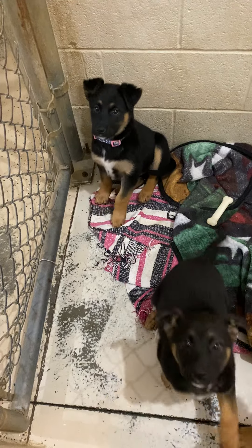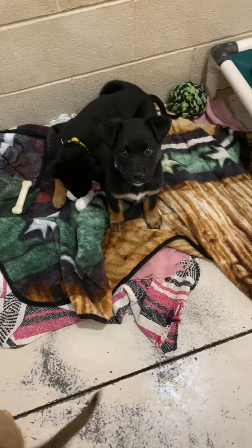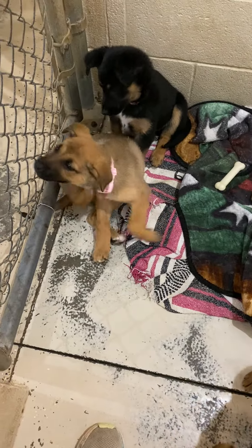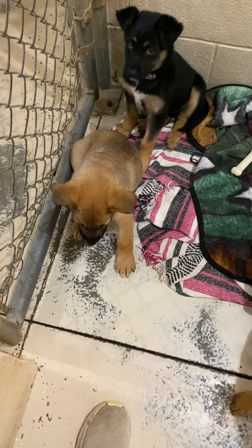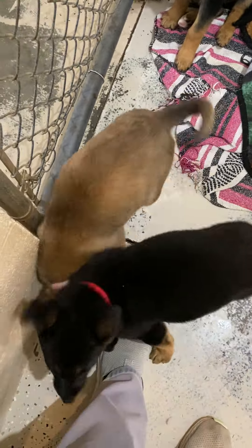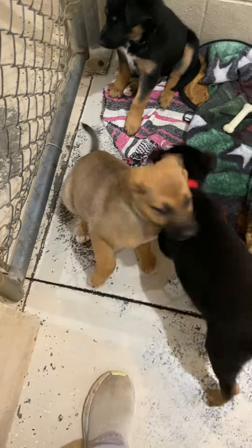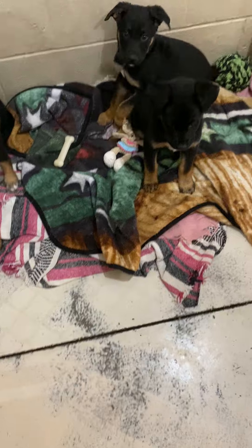Hi baby! And then we have this little brown girl here with a pink collar — this is Cobby. Yes, I know they're weird names, but we have so many dogs with the same names year after year, so we're trying to give them unique names.